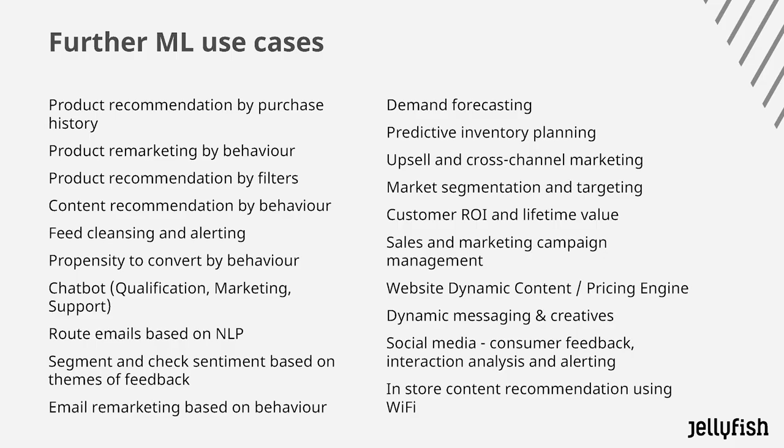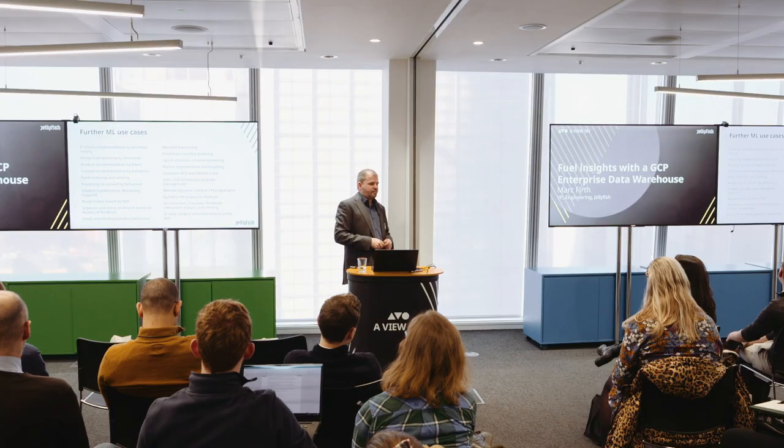There's a whole range of ML use cases that can be applied — predicting which products to show to an individual user, routing emails based on natural language to the right department so they can be responded to faster, demand forecasting, lifetime value, dynamic website content, dynamic pricing, and looking at our messaging and creatives to optimize those as well.